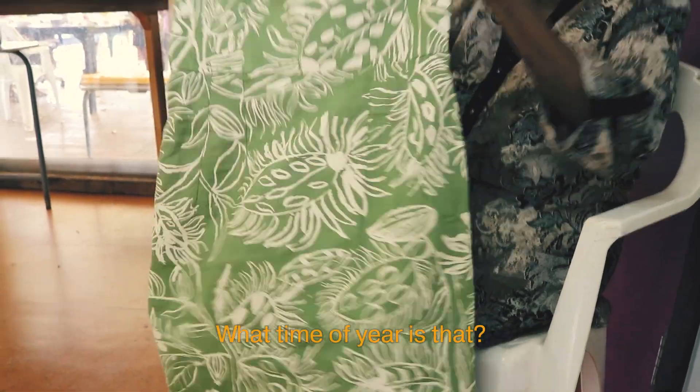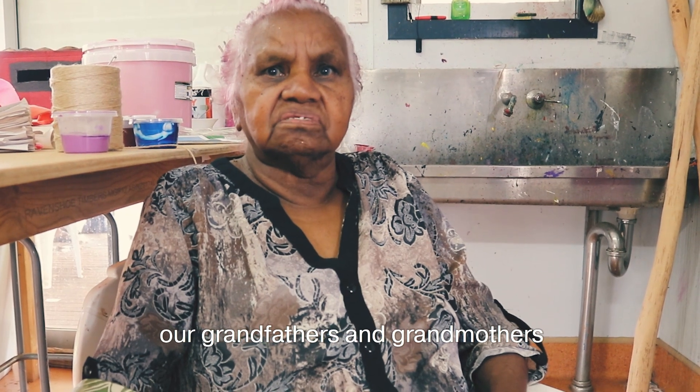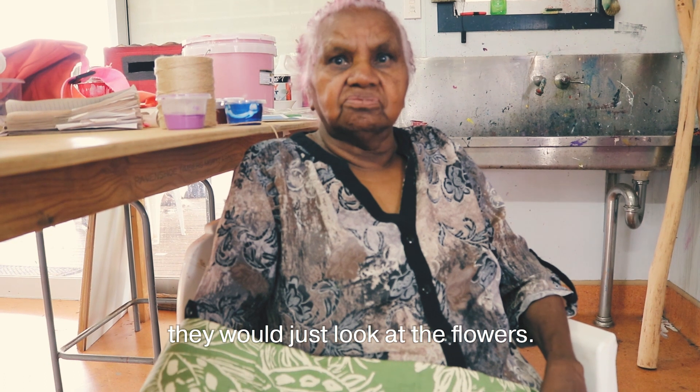What time of year is that? I don't know what time of the year. Our grandfathers and grandmothers, or our fathers and mothers, didn't know what that was, you know. And they just look at the flowers.